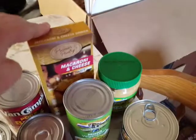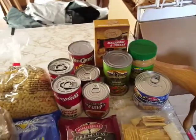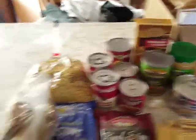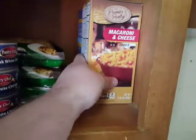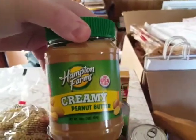I got another thing of mac and cheese to add to the stuff that I have, which I've been using a lot of recently. I've still got three of the ones that I didn't buy. These are the Premier Pantry, as is this one.